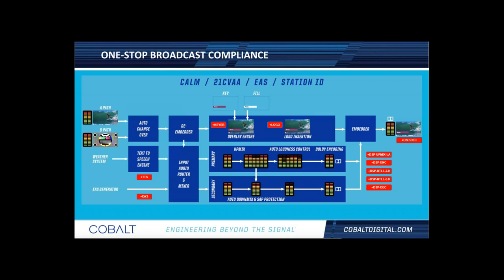This diagram illustrates what we call one-stop broadcast compliance on the 9904 UDX. It covers multiple signal paths, closed-caption processing, VANC, keying and fill, logo insertion, encode/decode, audio level adjustment, embedding, and de-embedding — all either included by default or available as licensed options on the 12G 4K platform.